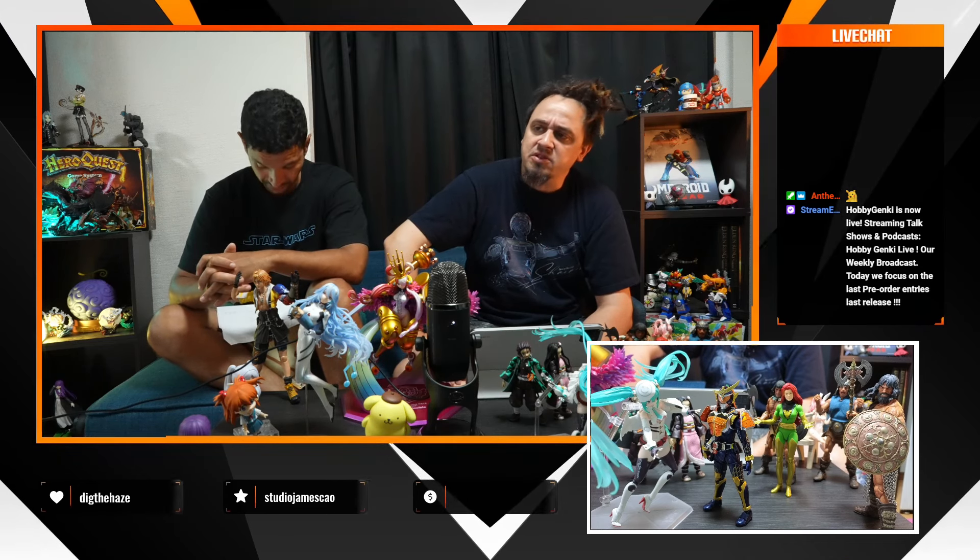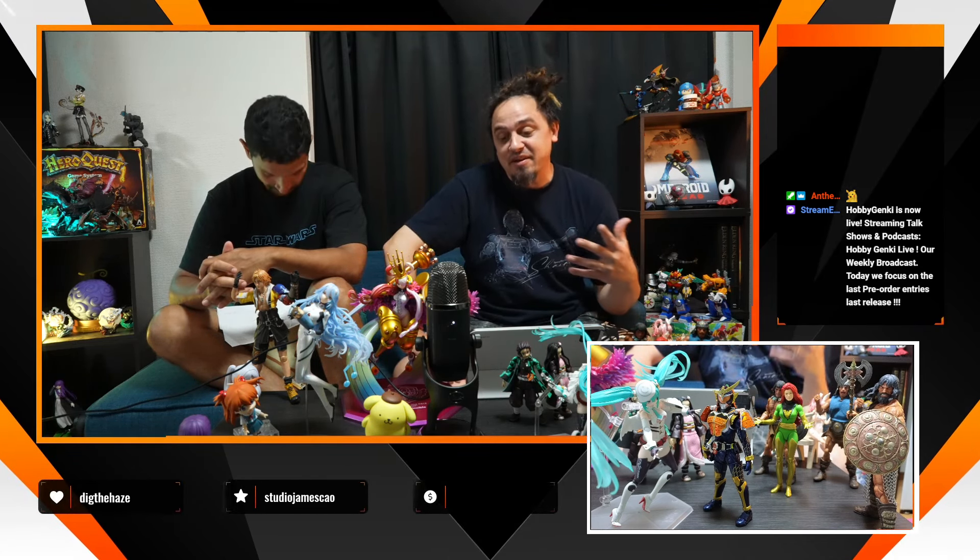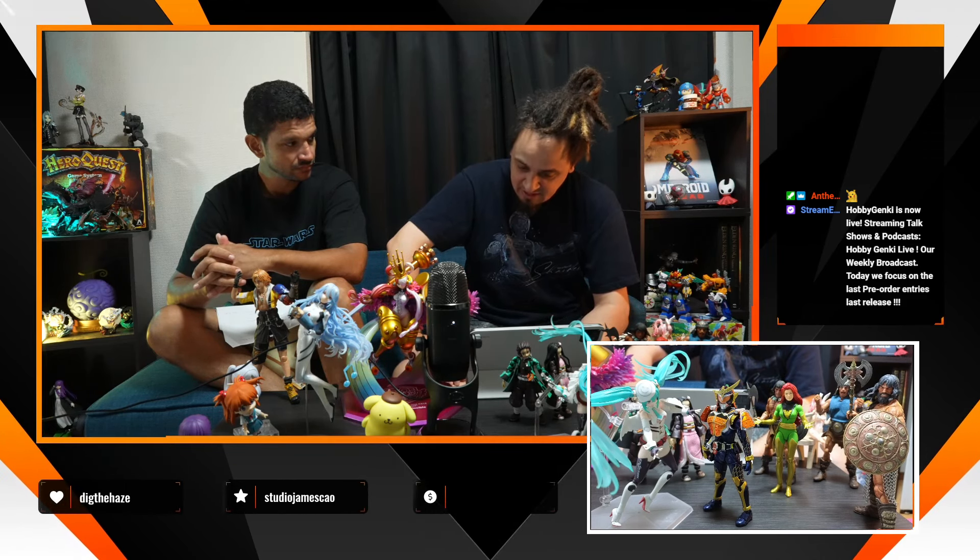I'm going to finish the scale figure section with Lum-chan in school uniform — same big scale, I think one-sixth or maybe one-seventh. Pretty nice; this time she's not in her traditional demon bikini but wearing her school uniform. Have a look and check it out.